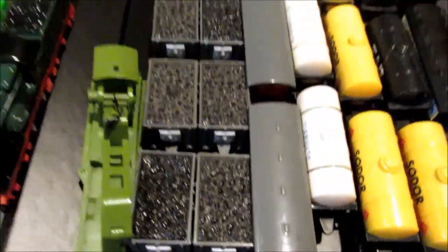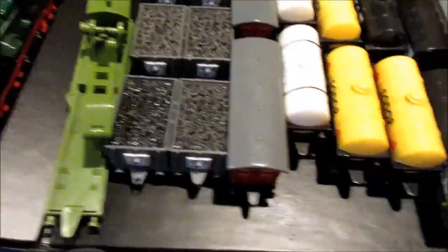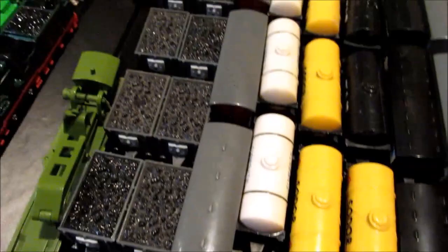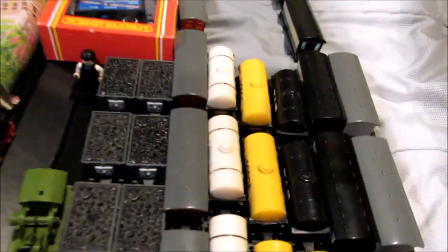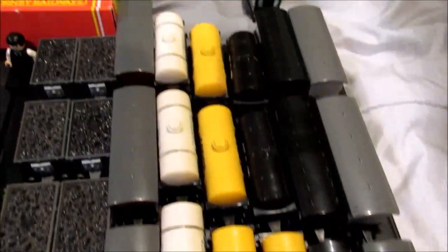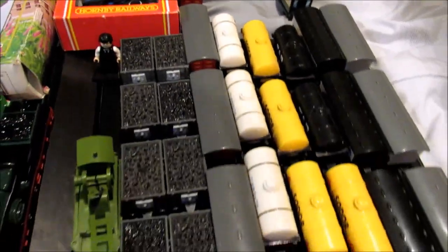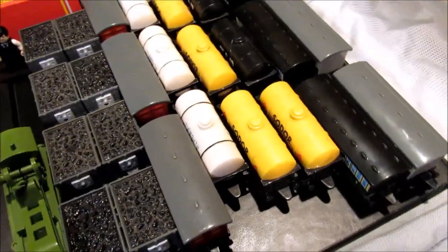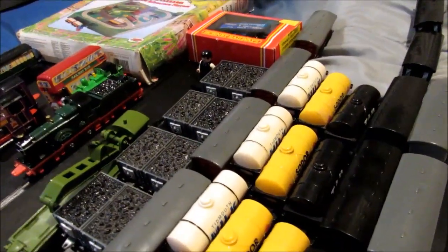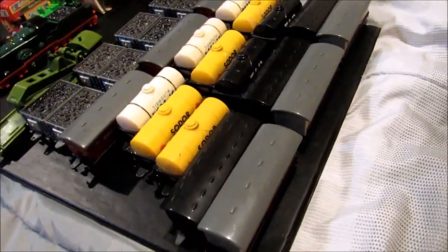Here are our four mail cars, all in good shape. Three Tidmouth Milk tankers, four fuel tankers, and two tar tankers. And here are five old coaches — that makes seven old coaches. And I also have three express coaches; I already had two from eBay, but that makes five express coaches.